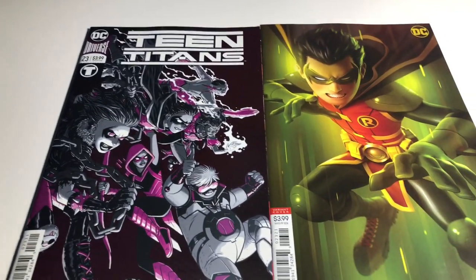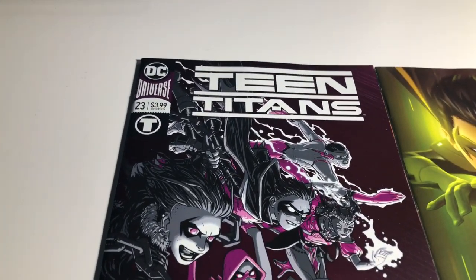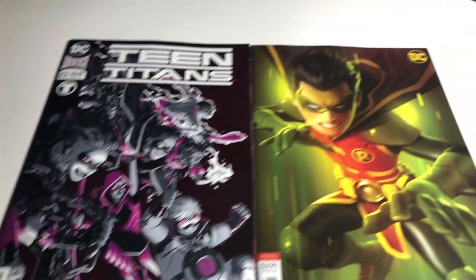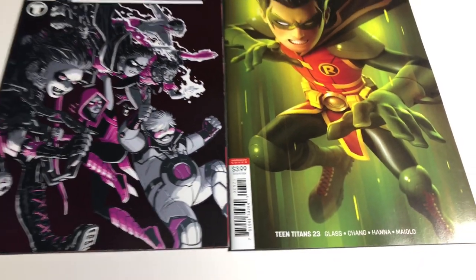Teen Titans number 23 against Teen Titans number 23 — this is the regular foil and this is the variant, they're both gorgeous. This one's by Nick Derington and I really like it a lot, and I am really feeling the variant this week by Alex Gardner — it's just really cool.